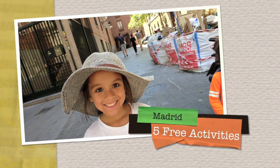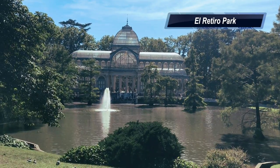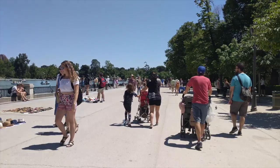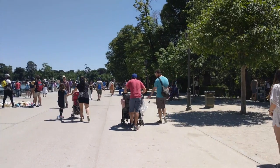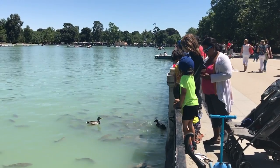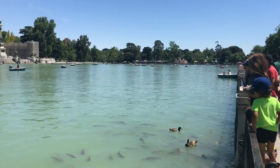Here are 5 free things that our kids enjoyed doing in Madrid. We spent an amazing afternoon in El Retiro Park. After connecting with another family visiting Madrid with kids, we explored the grounds together for several hours, starting near the waters of the Estanque Grande, where we got to find a few fish to feed while debating whether or not to rent a rowboat.